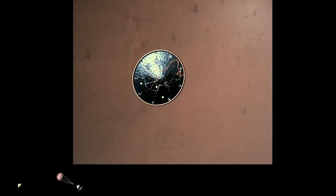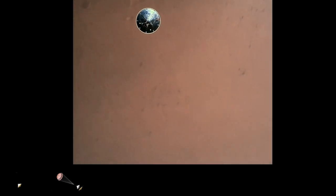Heat shield separation confirmed. Perseverance has now slowed to subsonic speeds, and the heat shield has been separated. This allows both the radar and the cameras to get their first look at the surface. Current velocity is 145 meters per second at an altitude of about 9.5 kilometers above the surface.